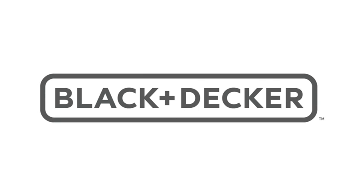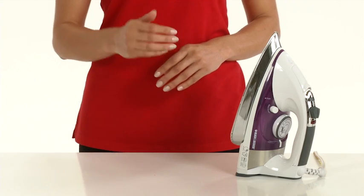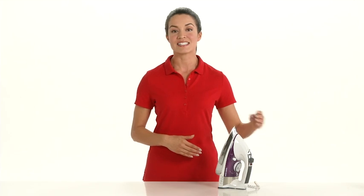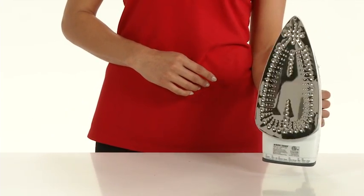Black & Decker, the number one brand in irons. The Black & Decker stainless steel professional steam iron keeps you looking crisp. A stainless steel sole plate not only provides performance, but also longevity.